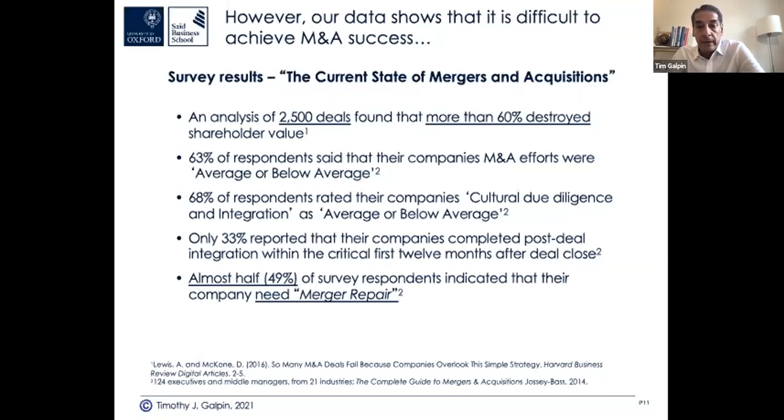I've been brought in by the board a number of times to say: we need to clean this up, and help the senior team, even two or three years beyond the actual deal close — so merger repair. But people do make money in deals. The serial acquirers that repeat over and over again tend to succeed. They have codified knowledge — tools and templates — as well as tacit knowledge in people's heads, and they do more small deals that are easier to swallow.